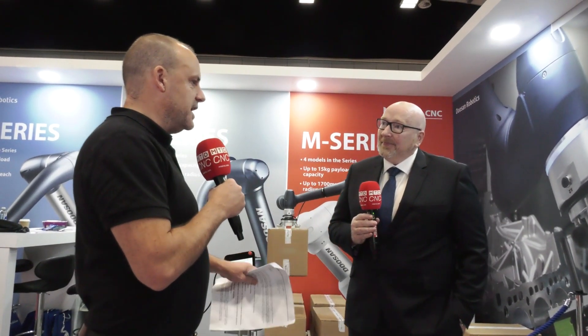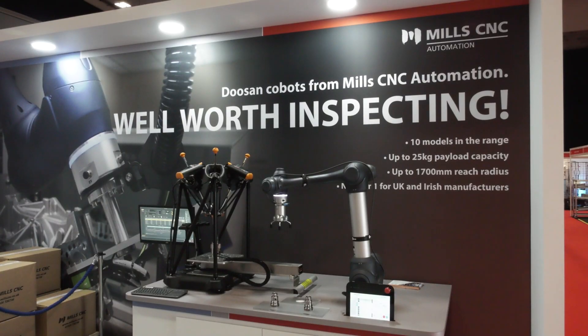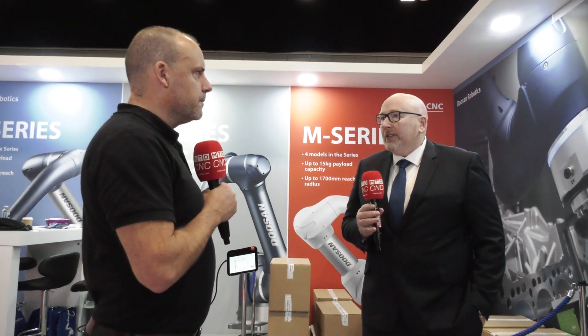Mill CNC Automation — just tell us about where people can see a lot of these products if they can't make it to this show. You can come and see us at our turnkey and automation centre at Leamington Spa. We have Cobot applications set up, we have our synergy industrial automation cells as well — it gives you the opportunity to come, have a look, get your hands on these kinds of things and take your time to understand if this is the right solution for you.